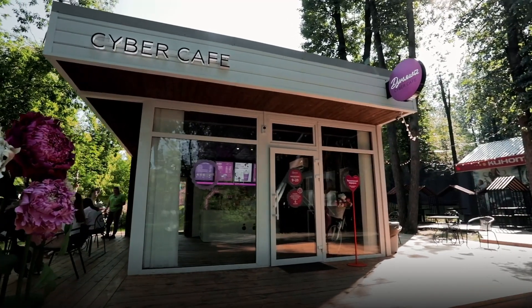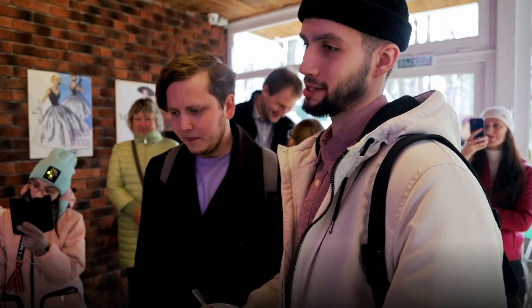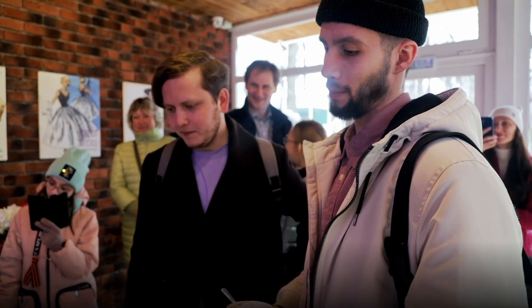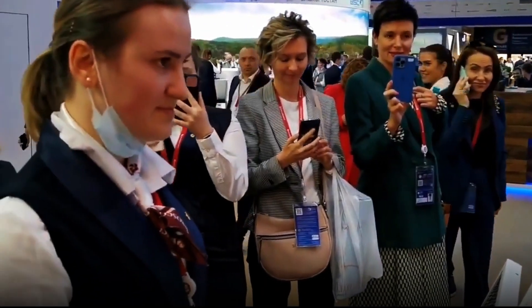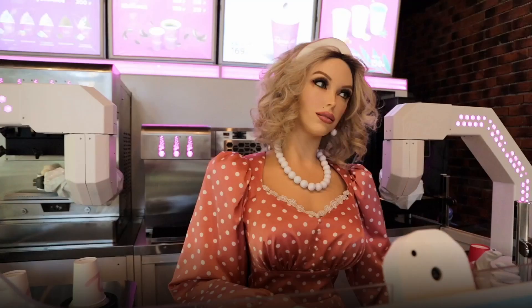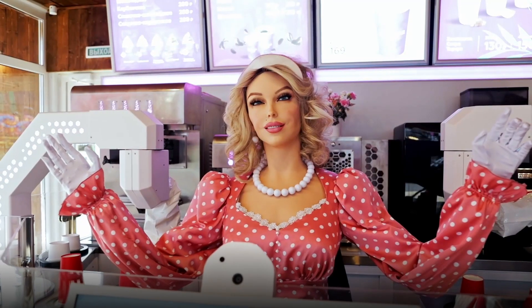The Promobot Cyber Cafe can be installed in leisure and amusement parks, at railway stations and airport terminals, in shopping and business centers, in museums, and at various events and exhibitions. The Promobot Cyber Cafe attracts maximum attention, building an emotional connection with the customer and ensuring repeat visits.